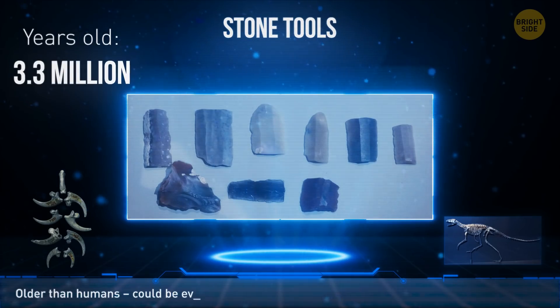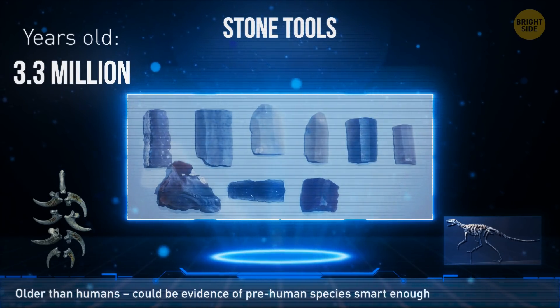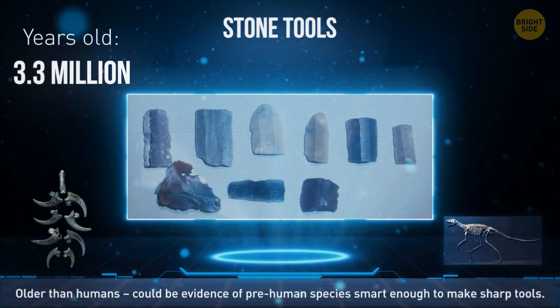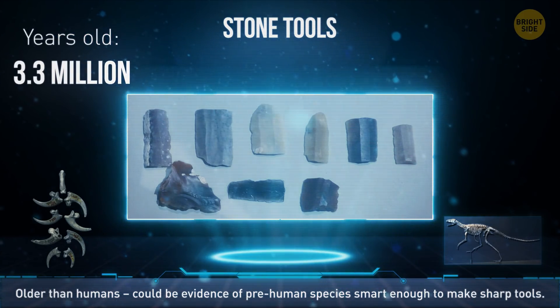These stone tools found in Kenya predate the oldest tools we've found by 700,000 years. They could be evidence of a pre-human species with a high enough intellect to make sharp tools.